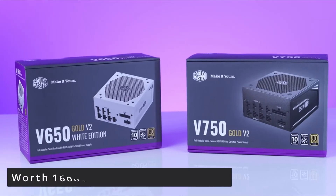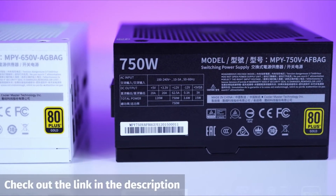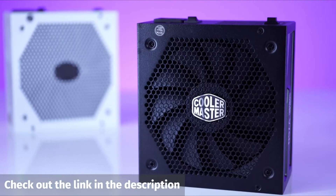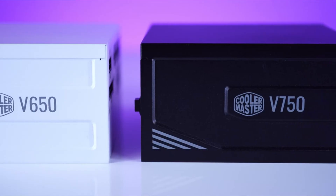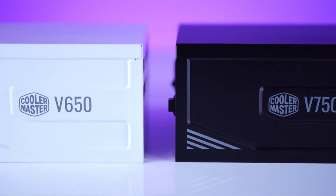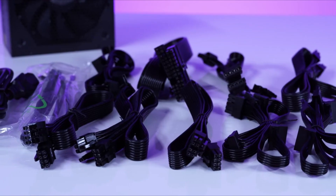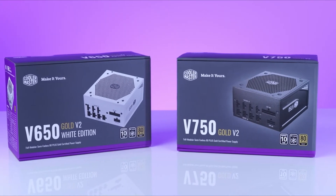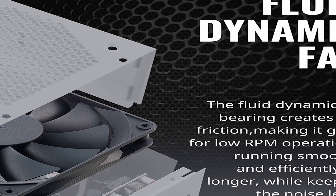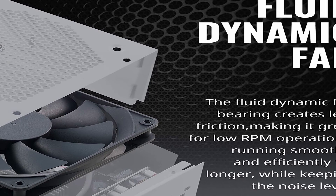The last but not the least is the $1,600 NR200P first ITX build. The V850 Gold V2 White Edition provides a high-end user experience with an 80 Plus Gold efficiency rating, full modular cabling, semi-fanless operation, a 135mm FDB fan, and 16 AWG PC high-efficiency cables. From the components to the cables, improvements and developments have resulted in a power supply unit that is suitable for every PC.